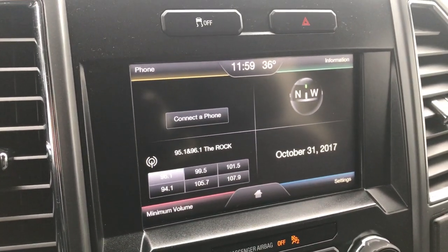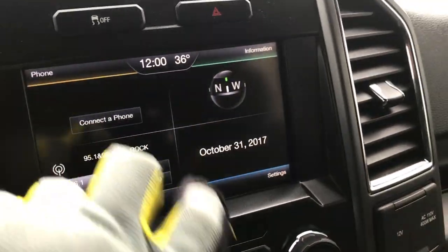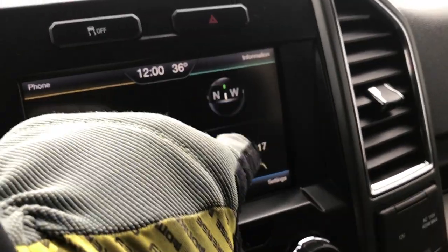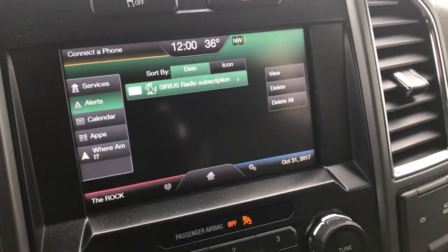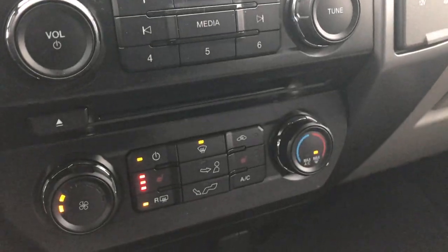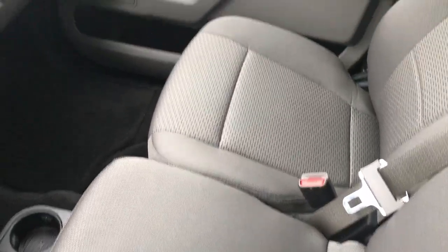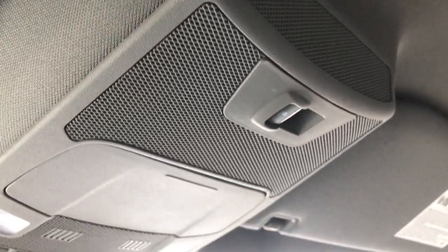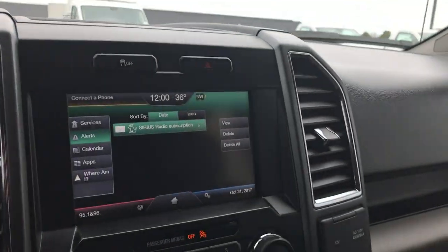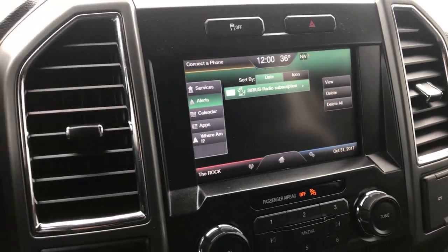This one also has the Ford MyTouch radio, so you've got all your information right here — your radio and compass. You can also connect your Bluetooth phone because it does have the Sync system. The passenger seat is very clean as well — no rips or tears on that 40-20-40 split bench seating. Up here you have your map lights and your power sliding rear window button. This is also where your backup camera display shows up. It also has stability control.